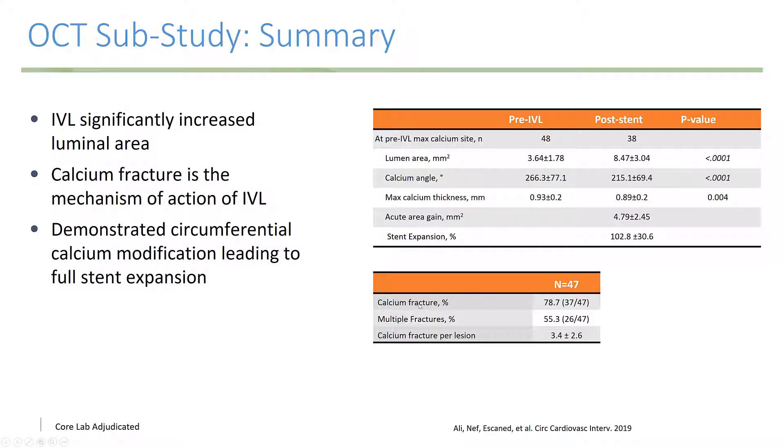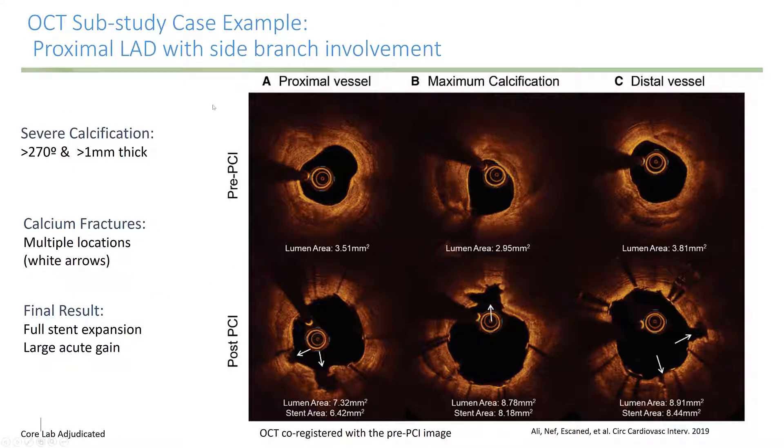An OCT sub-study demonstrated that intravascular lithotripsy significantly increased luminal area. Calcium fracture is the mechanism of action of IVL, and it demonstrated circumferential calcium modification leading to full stent expansion. A case example of a proximal LAD with side branch involvement shows the proximal vessel, the area of maximal calcification, and the distal vessel. Post-PCI, the white arrows demonstrate calcium fractures, with an outstanding lumen area and good stent apposition and expansion.